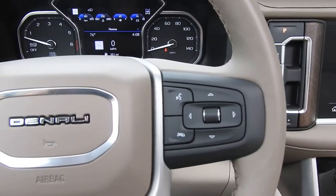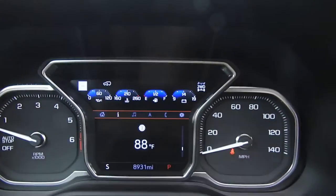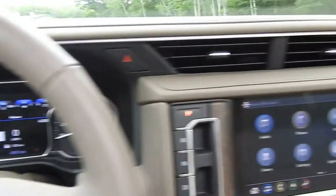There is some functionality on the wheel itself. To the left side, you have your cruise, heated wheel, and forward collision alert. On the right side, you have buttons for your phone as well as buttons to operate the screen between the gauge cluster. There are tons of vehicle information to scroll through. This Yukon Denali has 8,931 miles on it.